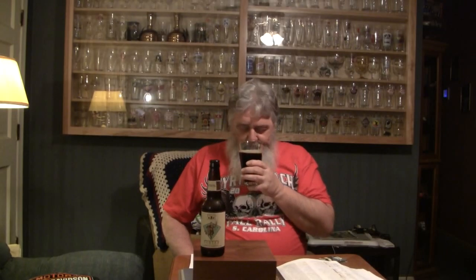Let's get a nose on and see what we've got here. I'm getting roasted malts, I'm getting coffee, maybe just a little chocolate. Coffee is stronger than the chocolate. Maybe just a little smokiness there. Smells like it's going to taste good.